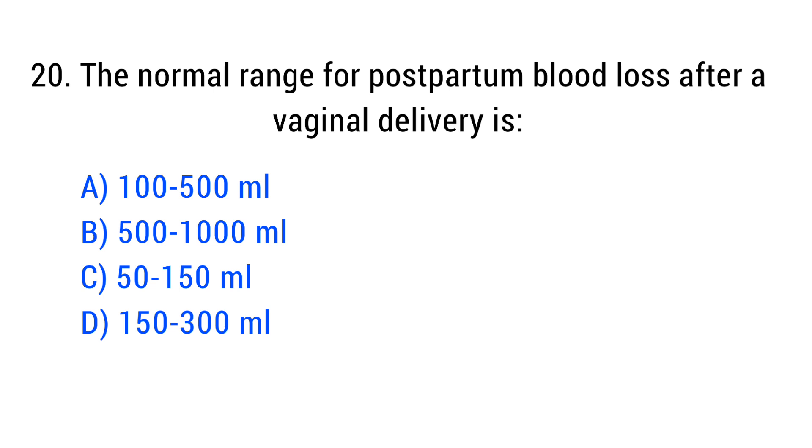Question No. 20. The normal range for postpartum blood loss after a vaginal delivery is? The right answer is Option A: 100 to 500 ml.